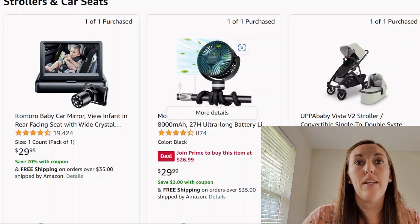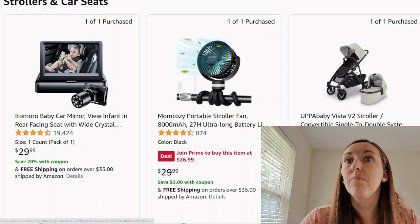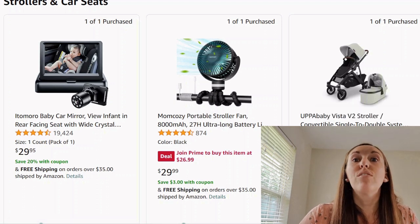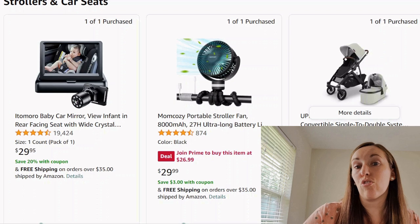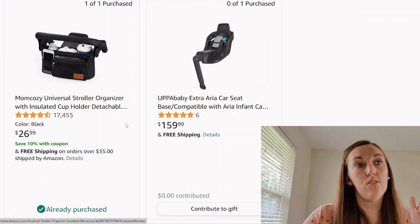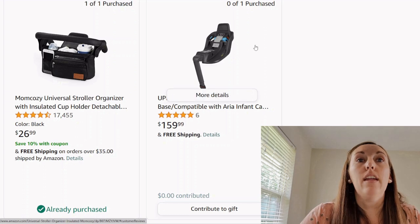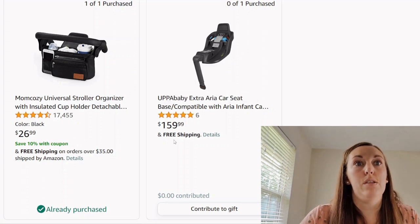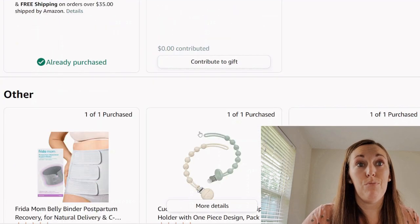We got a portable stroller fan that can clip on anything — I love this because it's something you can use forever. We got the UPPAbaby Vista — this is a thousand dollars, and I think you're getting the stroller and the bassinet but not the actual car seat. That's expensive. Then there's the stroller organizer, which if you're getting the stroller you have to get — it's separate because you didn't pay enough already. And then an extra car seat base, which are very expensive. UPPAbaby is expensive — try to find a knockoff would be my recommendation.